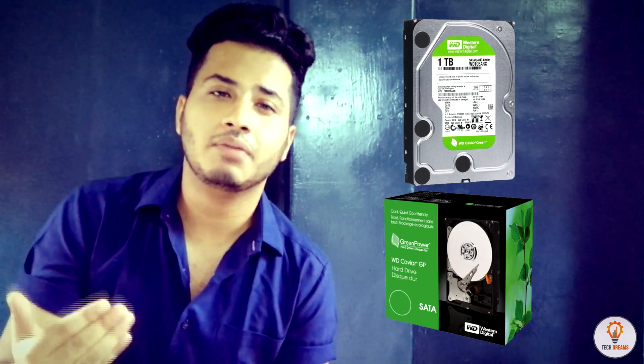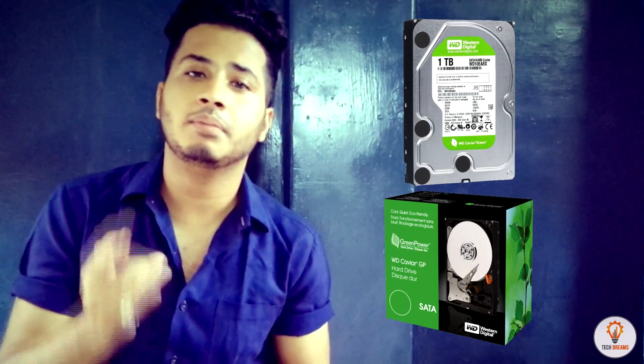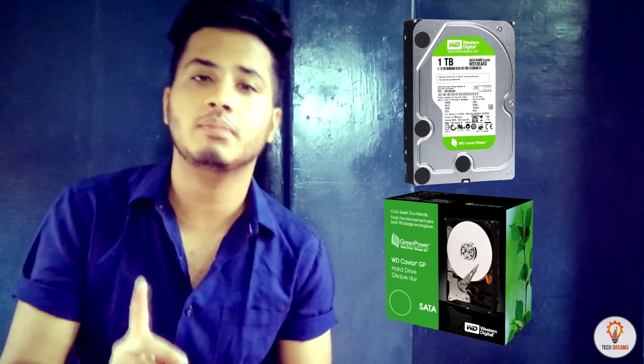The third hard drive color code is the Western Digital Caviar Green. This is a power-efficient hard drive which can change its RPM and uses IntelliPower according to how much you are using your PC. I would not recommend installing your operating system on this drive — the reason being it is very slow compared to WD Blue and Black. The sole purpose of this hard drive is to serve as secondary storage, not primary storage for your system. Its failure rate is high if you install the OS on it, but you can use it for secondary storage, PC backup, and storing videos.